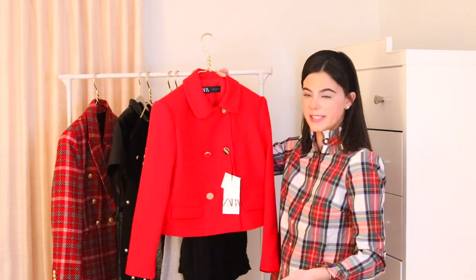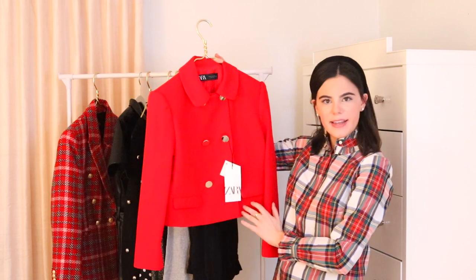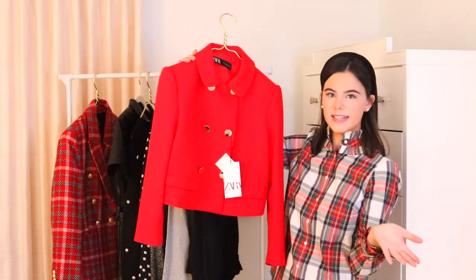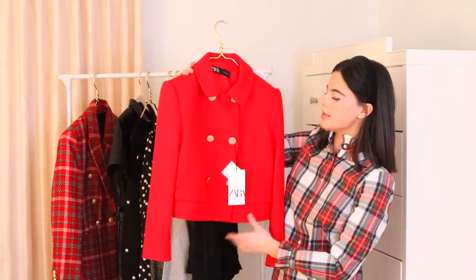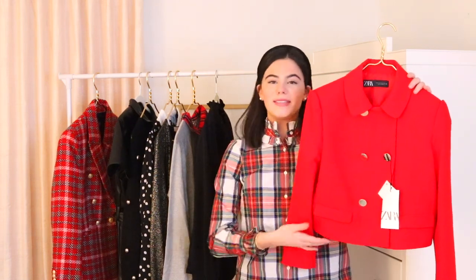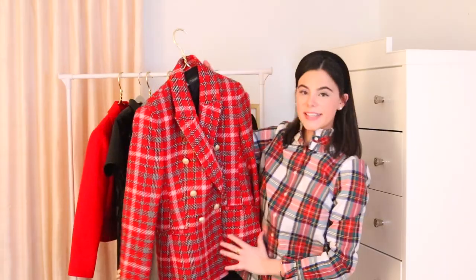This next item is adorable — I love this color. This vibrant red is the definition of Christmas to me. It's a shorter, cropped little jacket from Zara and it's so retro to me — it reminds me of Christmas shopping. I love these big buttons and you could just wear a little black turtleneck underneath with black pants. The jacket is the statement piece so just wear all black and let the jacket do the work.